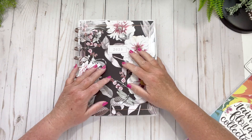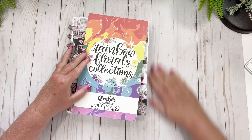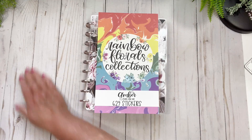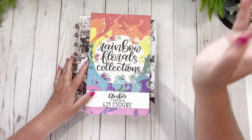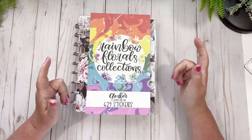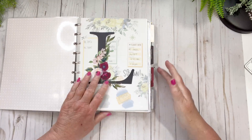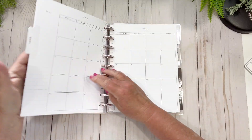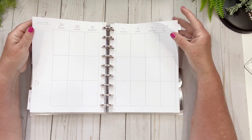Hi friends, welcome back to my channel! Today we're in my catch-all desk planner. I did a haul and this was in it, and I thought this is going to be my next spread - the end of May, first week of June - so it'll be the 29th to the 4th. That's what we're going to do, friends.